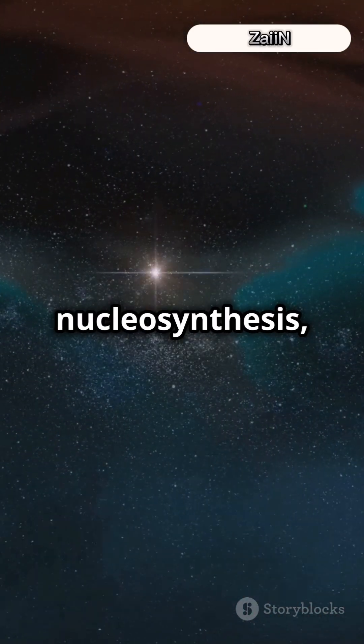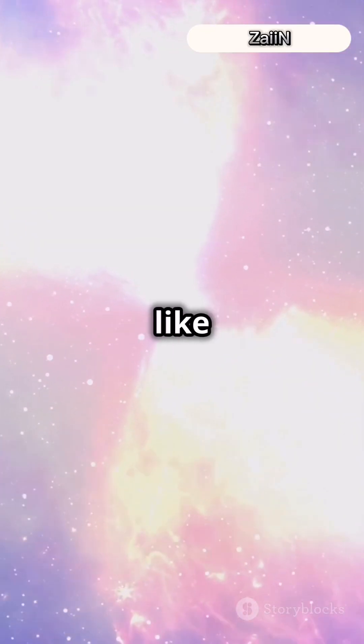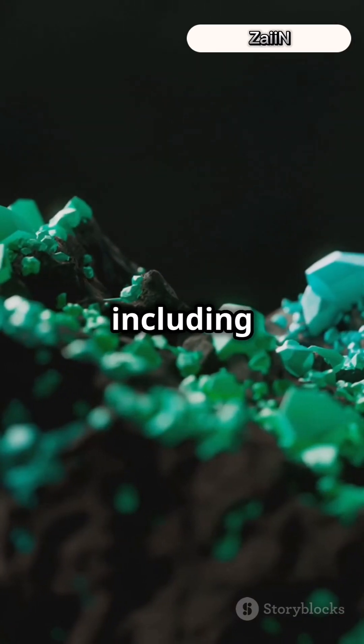Through a process called nucleosynthesis, stars fuse elements together. When massive stars go supernova, they scatter elements like silver across the cosmos. This stardust eventually becomes part of planets, including Earth.